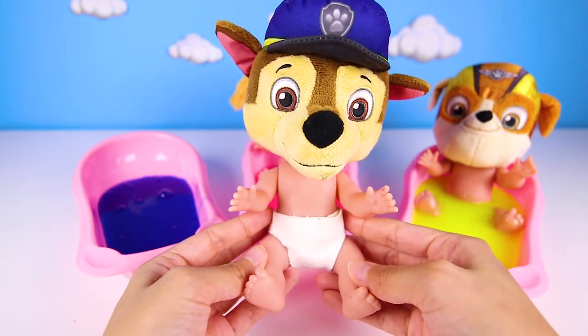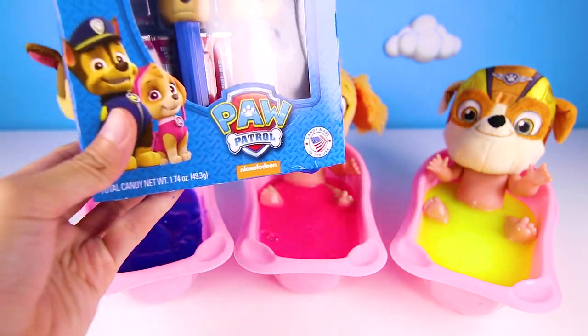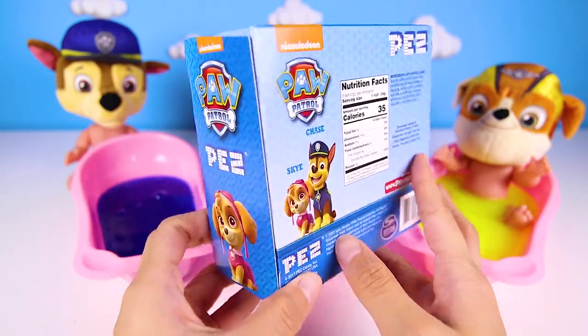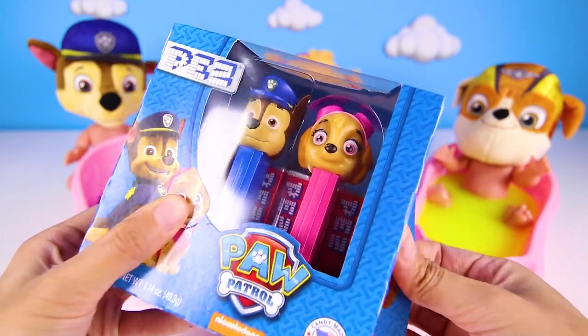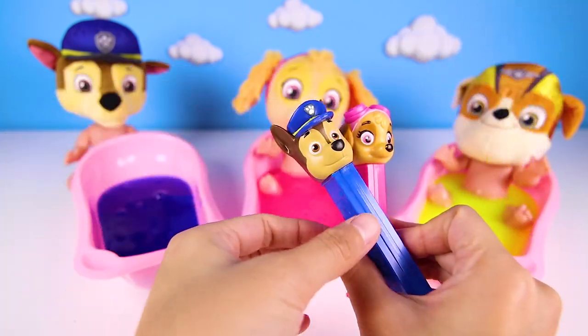And since Chase was such a good boy, he gets a surprise toy. Whoa! It's two Paw Patrol Pez Toys! Sweet! It's so awesome to get candy and a toy at the same time. Look at the two pups we got — here is Chase! Chase gets his own Pez Candy — that's so silly!